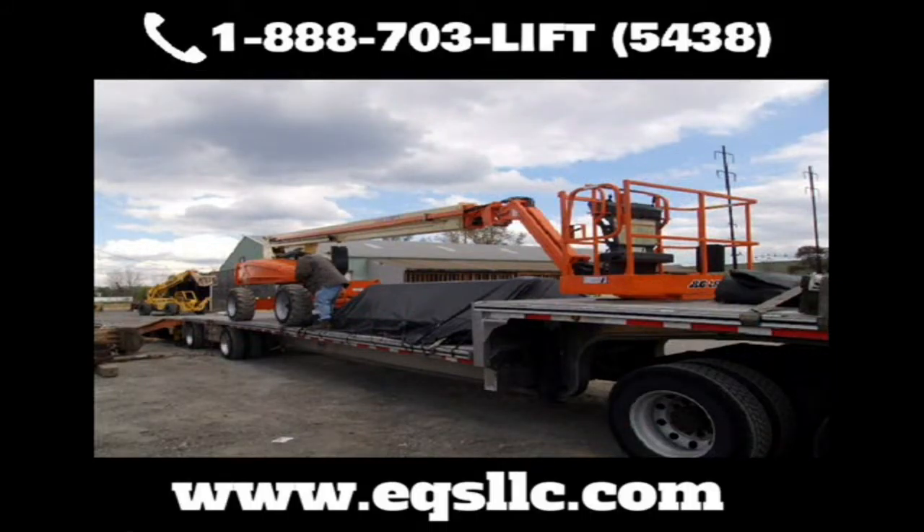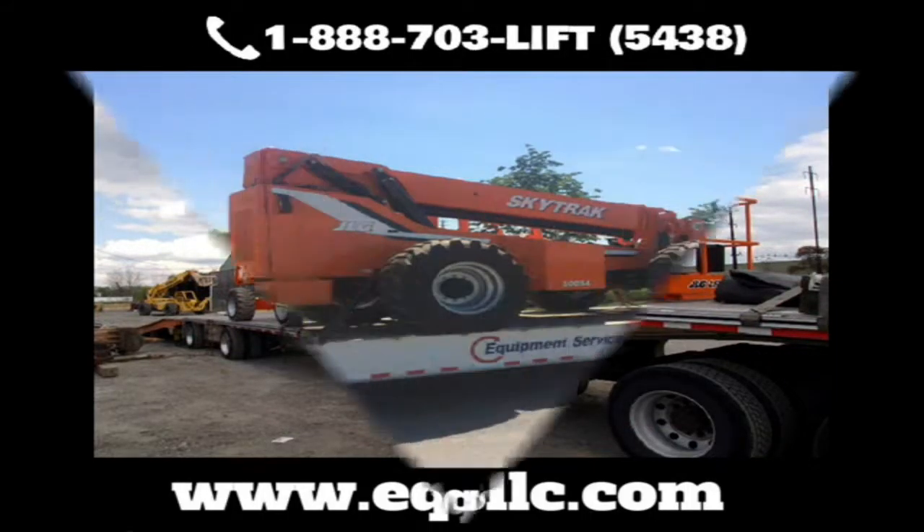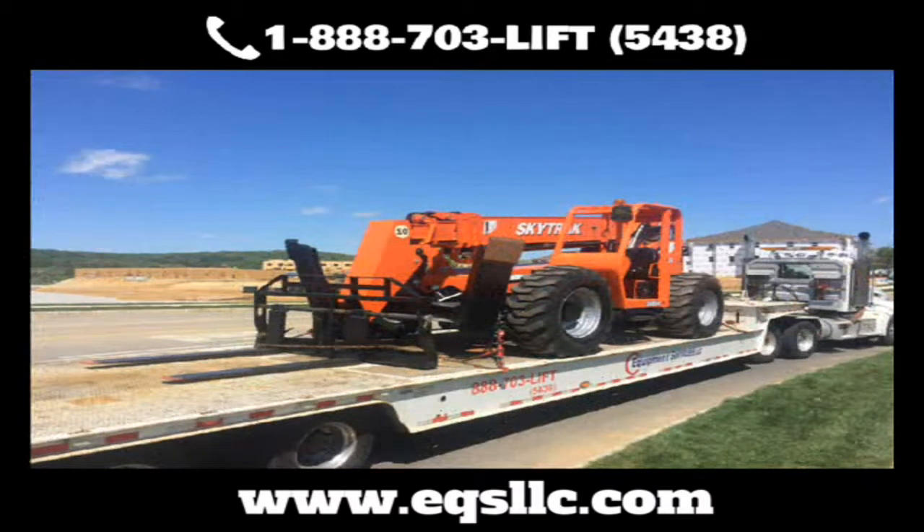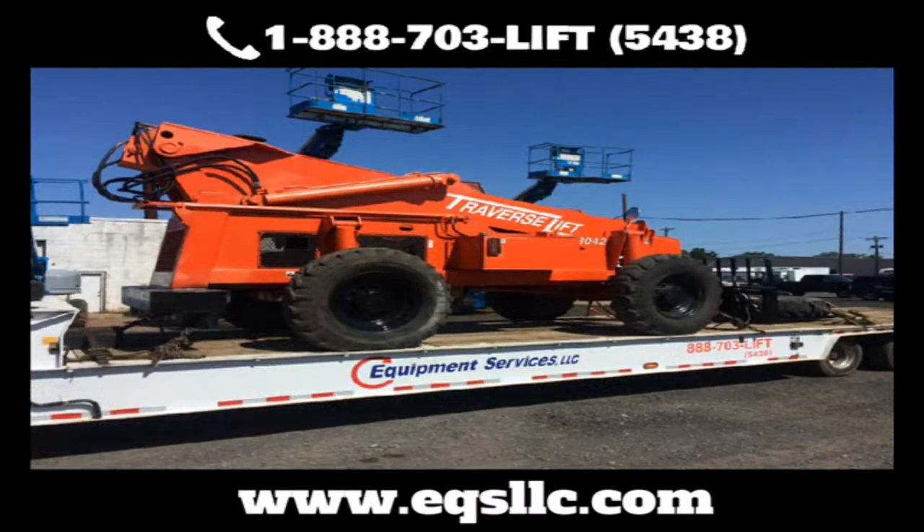EQS also has the ability to put equipment into containers for overseas shipping. All our work is guaranteed so you can get peace of mind knowing that your equipment is ready for your next job. Contact us now and let's get your equipment doing what it's supposed to be doing — making you money.